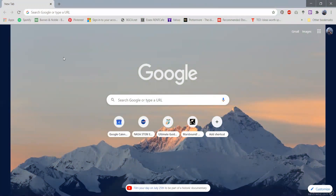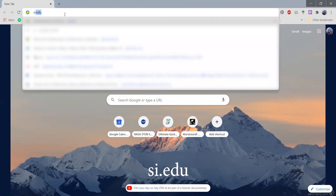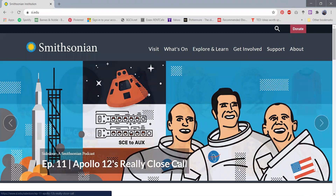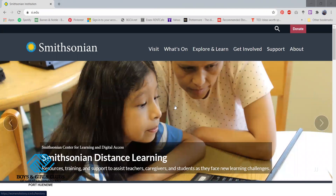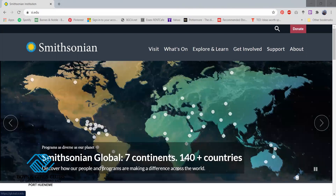So what you guys are going to need is a web browser, and you're going to go ahead and type in si.edu. Today I'm going to take you guys on a virtual tour of one of the resources you guys can look at when you're at home. You're going to type in si.edu and when you press enter it'll take you to this website.